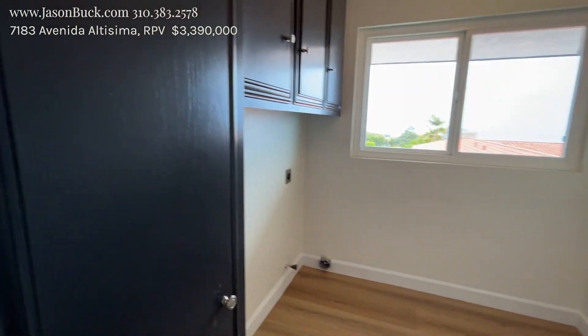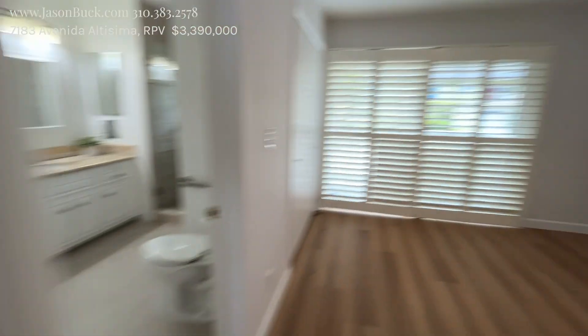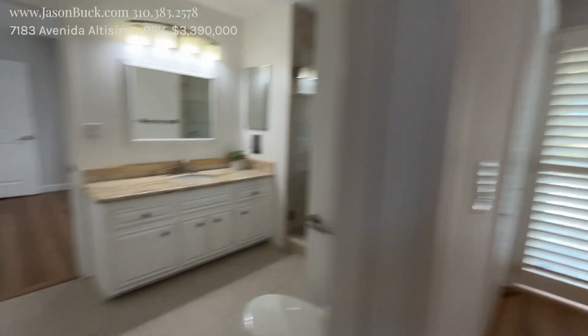Laundry area — I like the blue, the cabinetry is really pretty. Then there's the bedroom in the back. Here's the closet and here's the bathroom.